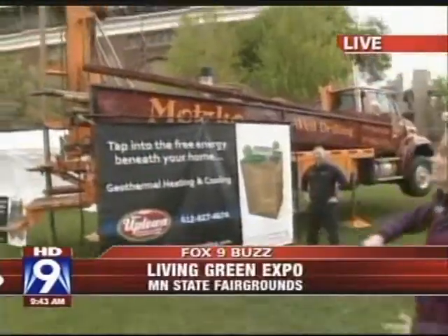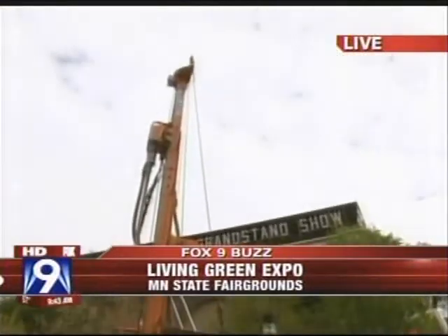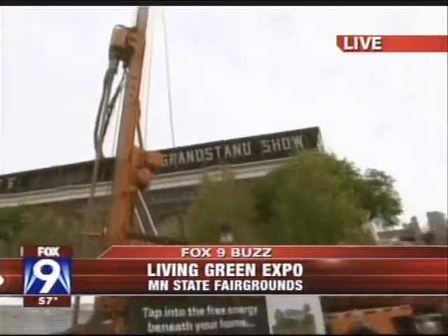Something that you'll find almost as fascinating as comic books — really big machinery, gigantor machinery. And we have it right here. This is a geothermal drill right outside the grandstand. The Living Green Expo is going on Saturday and Sunday.